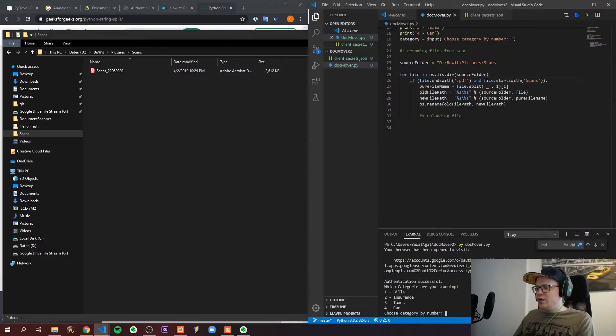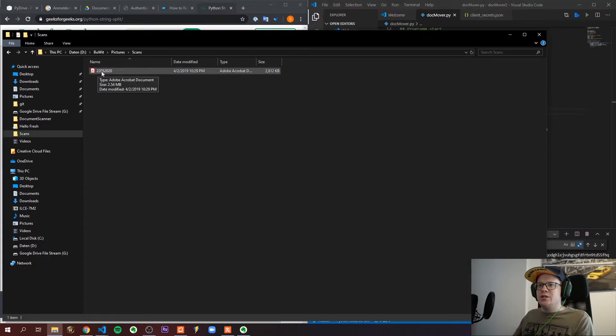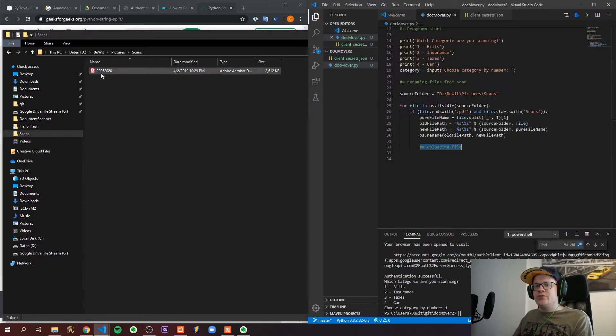I also integrated a user input for the category, which is currently doing nothing yet. When I select one, the file is renamed and the 'scans_' prefix is cut off. Now I need to upload this file into the correct folder.